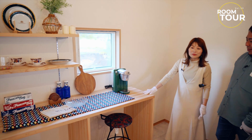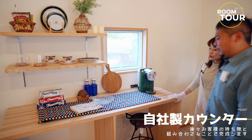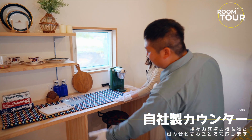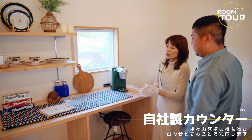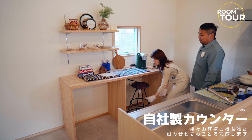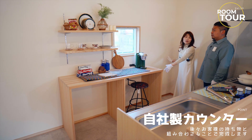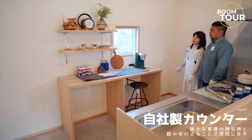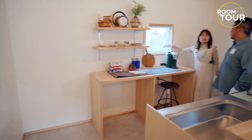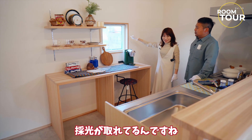大容量の食洗機ですね。こちらにはカウンターがあります。ここに無印とかに売っている透明のボックスをこう入れて、こっちには手持ちの食器棚を置かれるっておっしゃっていましたよ。この窓もあると明るいし、外が見えていいですね、採光が取れています。